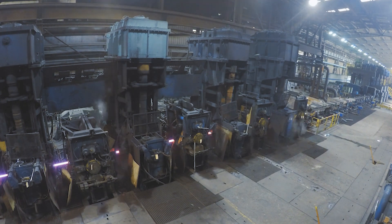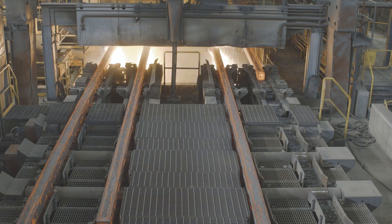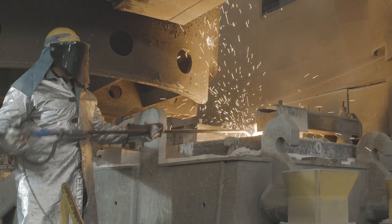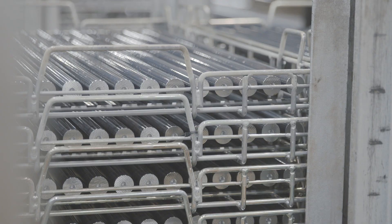We are ready to support customers' next big innovation with the quality, reliability, and consistency they have come to expect from Gerdau. Our precision, efficiency, and consistency will save you time and money while providing your customers with a stronger, more reliable end product.